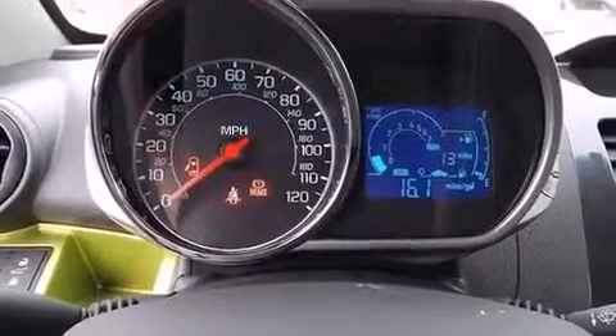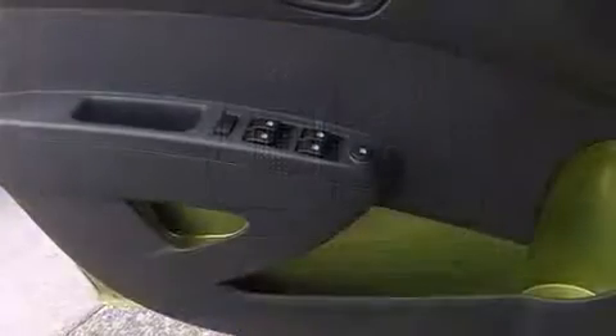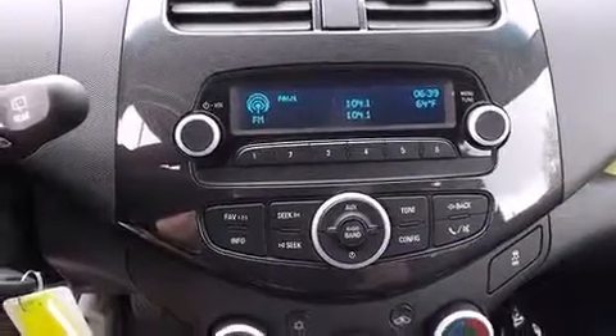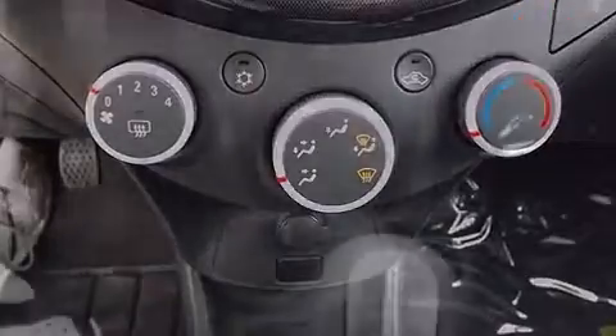an outside temperature display, and power windows. Storage solutions are integrated throughout the interior, demonstrating thoughtful attention to detail. Audio features include an AM/FM radio and four well-positioned speakers. Chevrolet also prioritized safety and security with features such as